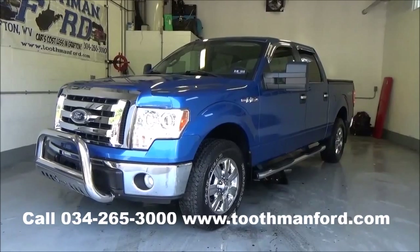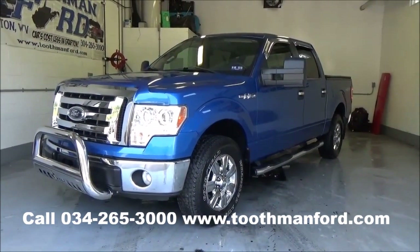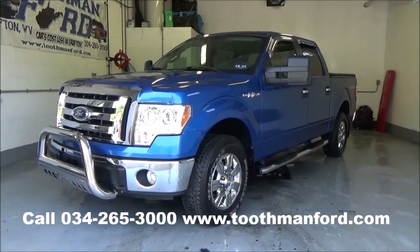Rachel Toothman Ford. Visit us at ToothmanFord.com. You don't want to miss this beautiful 2009 Ford F-150 XLT model.